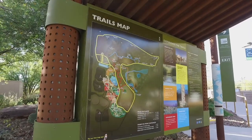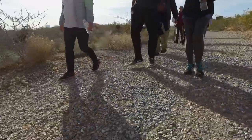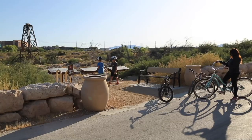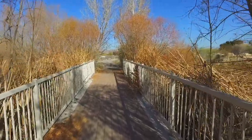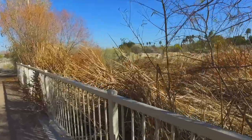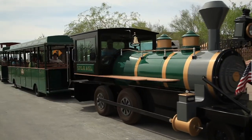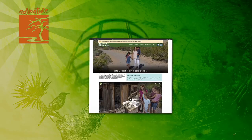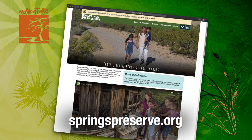Wagon, train, or trek through the birthplace of Las Vegas — we've got 110 acres of native habitats, archaeological sites, and wildlife sanctuaries just waiting to be discovered. And with a trail system as varied as ours, there's a path for everyone, whatever your chosen mode of transportation. For ticket pricing and to plan your next wonder-filled adventure, start at springspreserve.org.